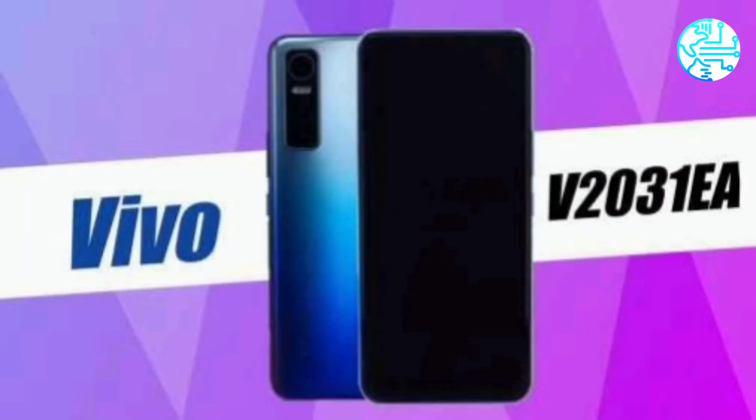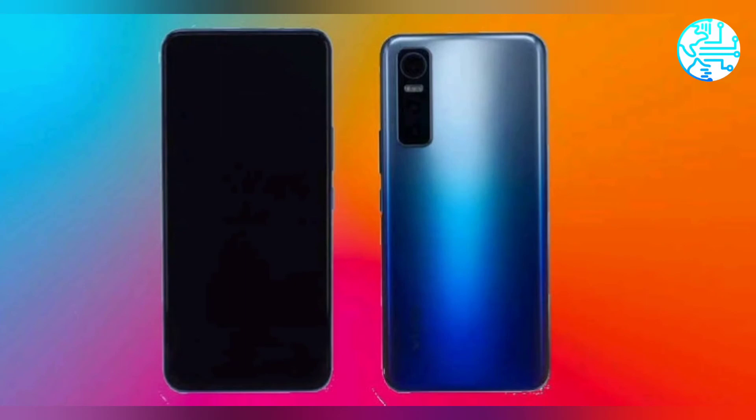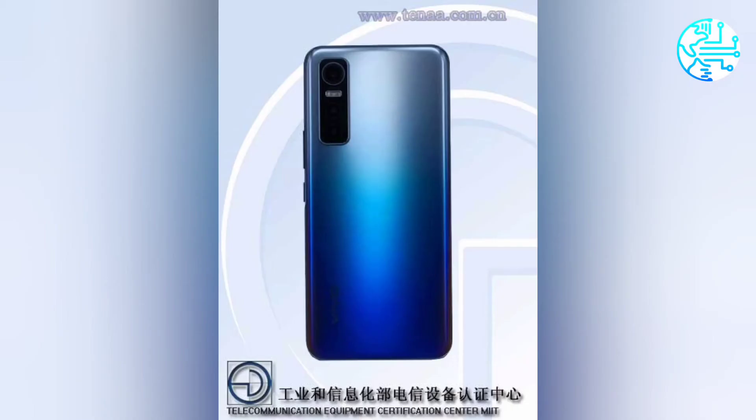The phone is expected to carry a 4,020mAh battery with support for fast charging. Sensors on board include a gravity sensor, proximity sensor, ambient light sensor, and an in-display fingerprint sensor.